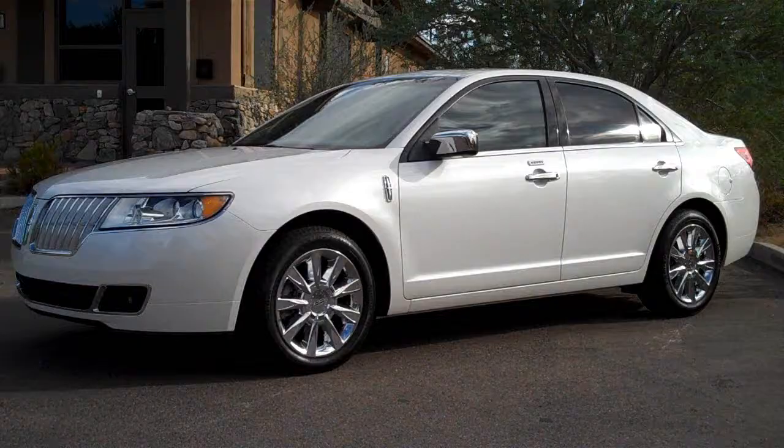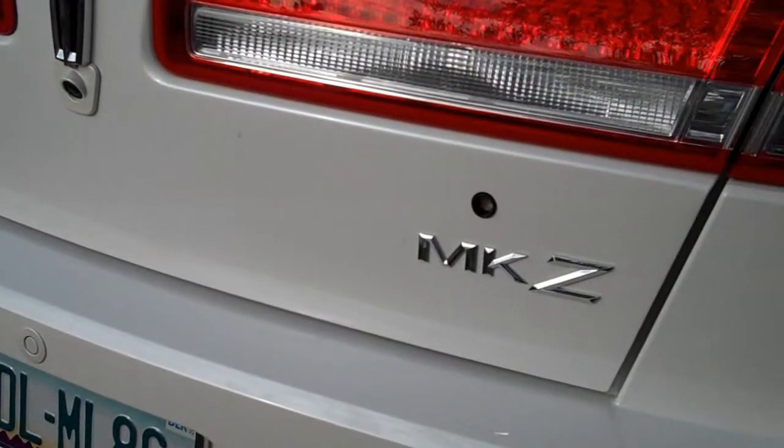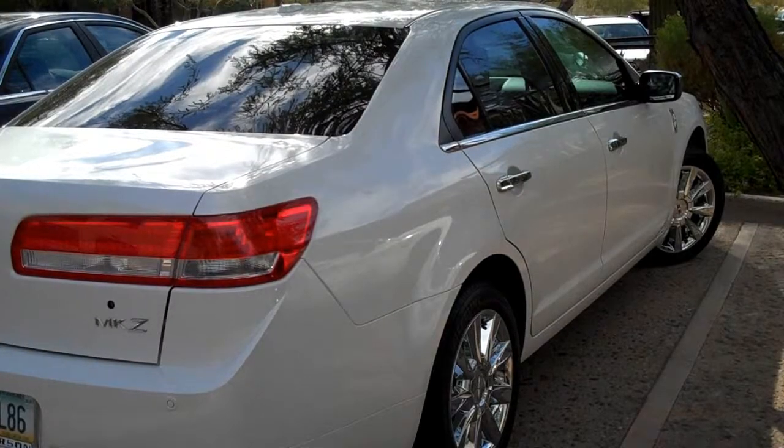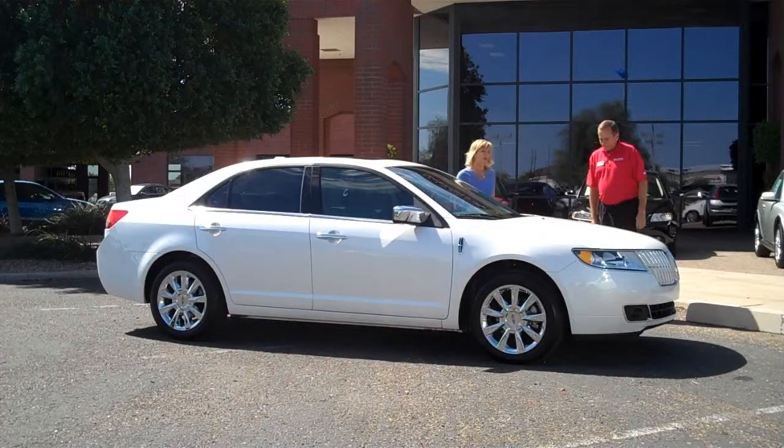Hi Michael. Hey Jan, check this out — the Lincoln MKZ. I love it. Come on in, let's go. Look at this beauty, isn't she pretty? It's the Lincoln MKZ, the classy, sassy sedan with an elegant modern design. And oh, that grille — it was beckoning me to drive it.